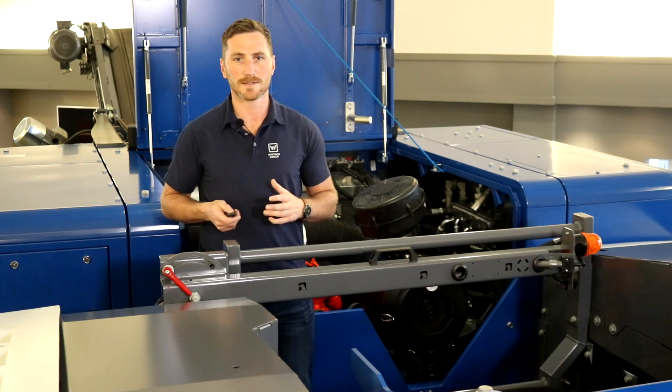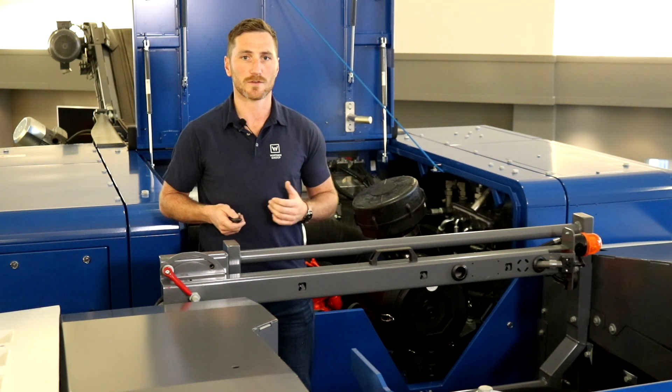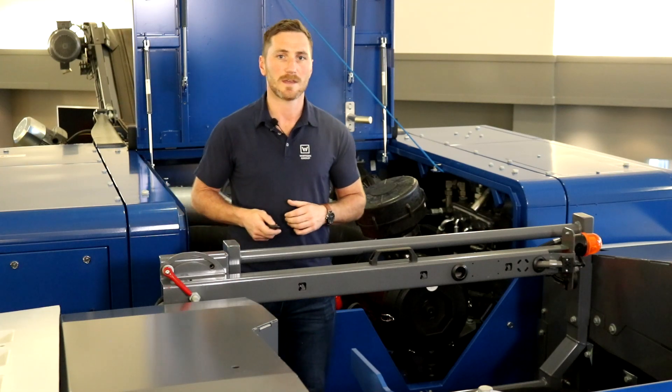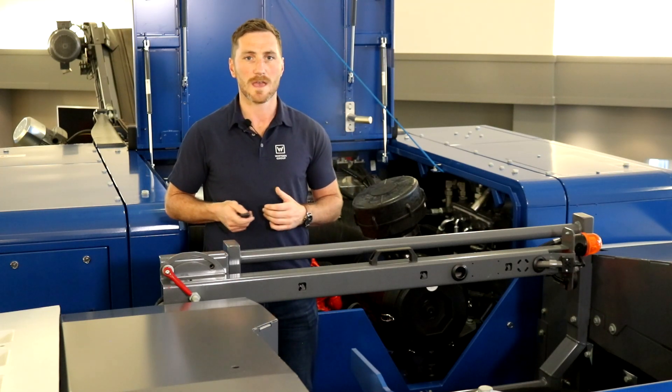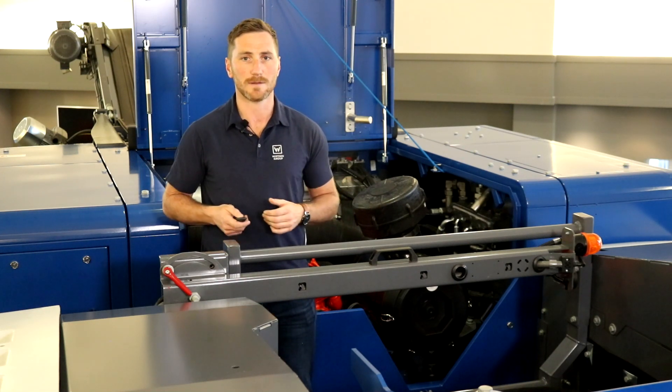The new drive concept also allows us to offer Quick Track as an option for this jaw crusher. This option allows us to move the machine with a running crusher while the feeder and pre-screener are switched off. This can save a tremendous amount of time when working on a moving recycling job, like for example on a highway where time is money.